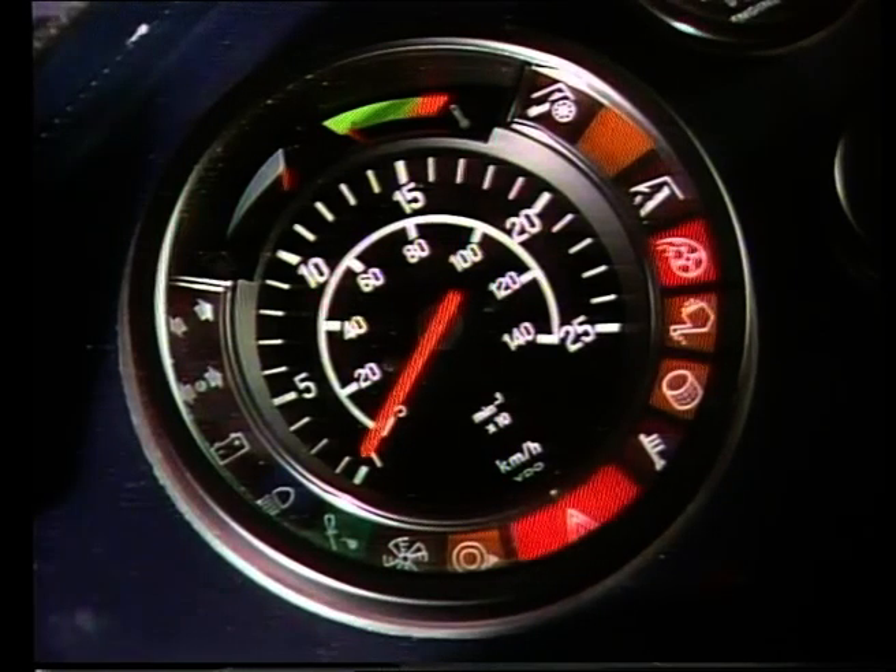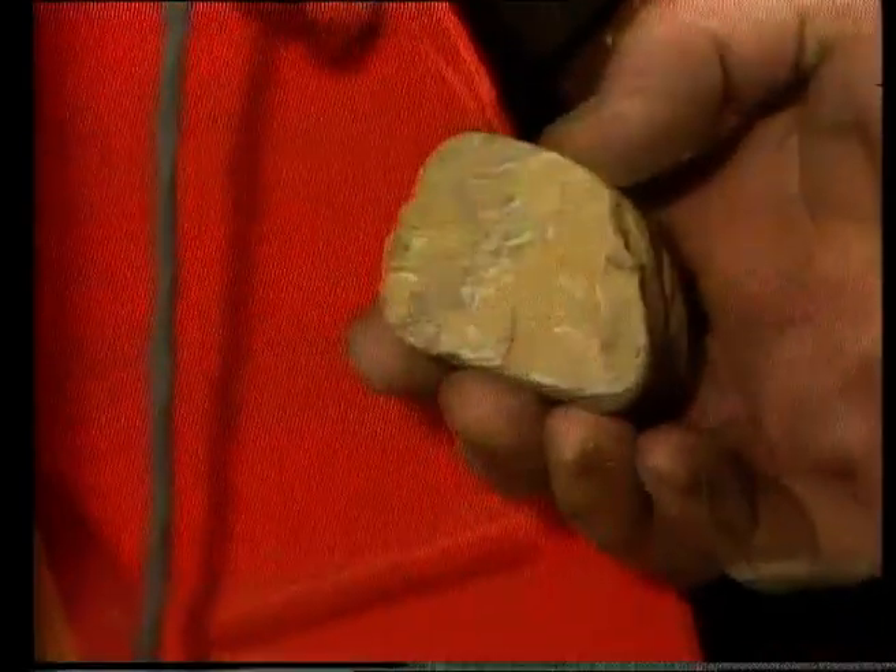Should there be a problem, don't worry — the driver is immediately aware of it. The control warning lights signal the trouble, which thanks to the many different symbols can be quickly sorted out.